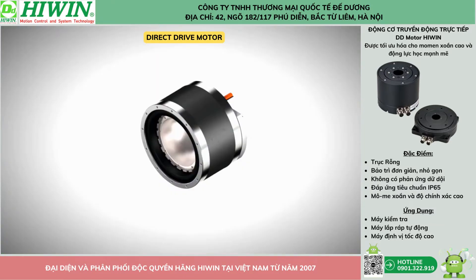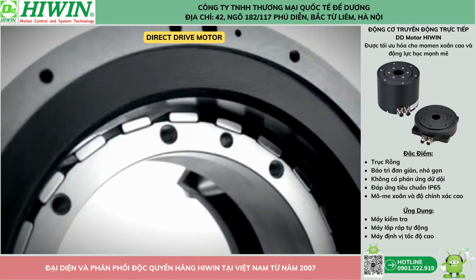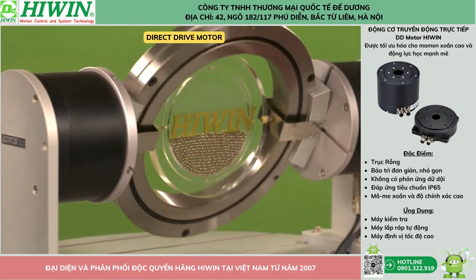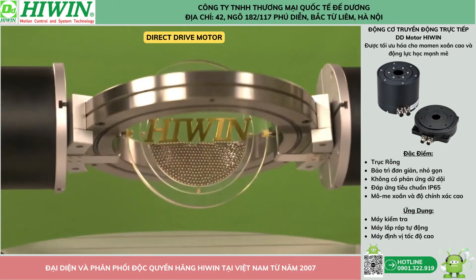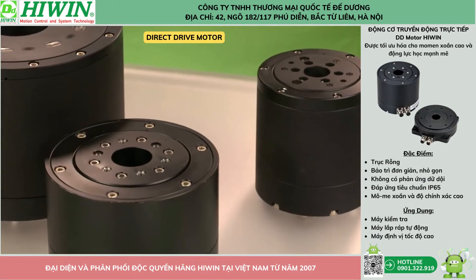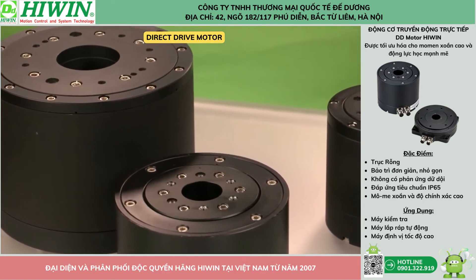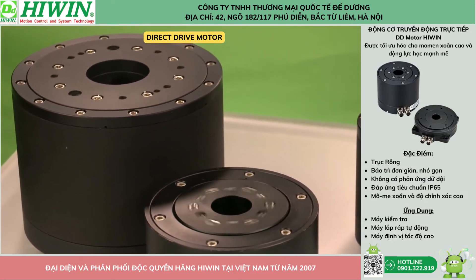Direct drive motors usually have many poles. This lets them output high torque at no or low speed, usually slower than 1,000 RPM. Highwind's direct drive motors are also highly accurate due to the high-resolution encoder, up to 4.3 million counts per revolution. Repeatability is as low as plus or minus 2.5 arc seconds.